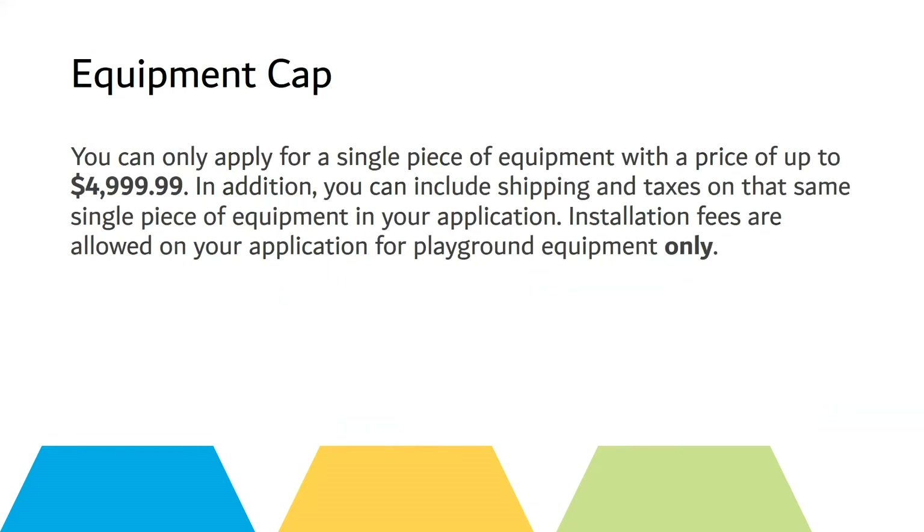Equipment cap: you can apply for only up to $4,999.99. In addition, you can include shipping and taxes on that same single piece of equipment in your application. Installation fees are allowed on your application for playground equipment only.